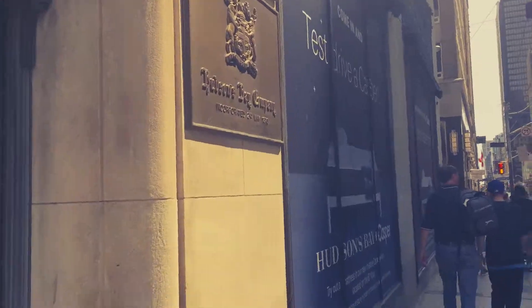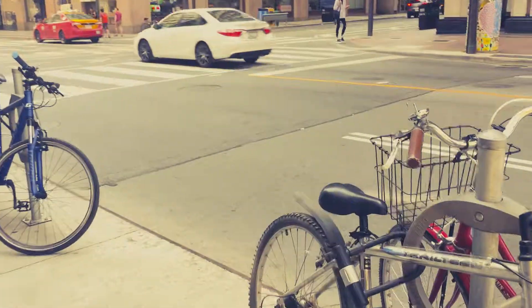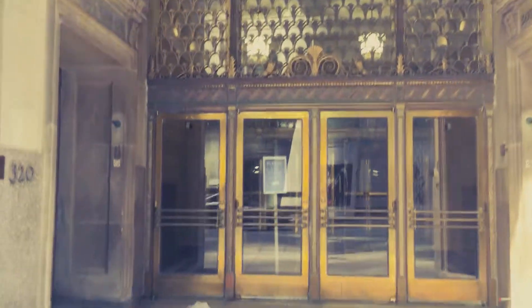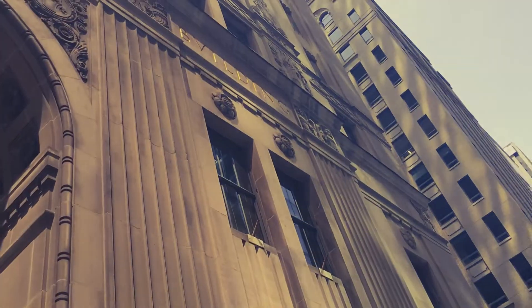This is what it basically looked like back then. I'm not exactly sure what this building is, but it says 'To Canada' — Canada Permanent Building. I think it looks really historical, probably from the 1500s. Really nice.